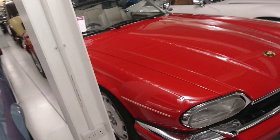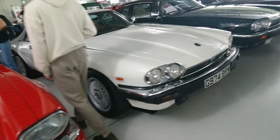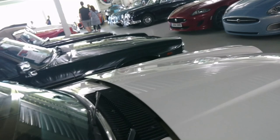1996 XJS 4 litre convertible - last production XJS 4 litre convertible. Then there's a 1990 Jaguar XJS Twin Turbo with Ferguson four-wheel drive. Oh yes please! And is that a beige leather interior? Oh yes please - I do like a nice beige leather interior. And it's got a manual gearbox in it too. Fascinating.